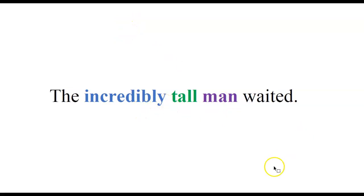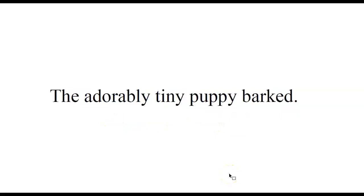Here's what that looks like: 'The incredibly tall man waited.' Man is our noun. Tall modifies man — it tells you what type of man it is, a tall type of man, so that's an adjective. Then incredibly gives us more information about how tall. Adverbs answer the questions how, why, when, where. So how tall? Incredibly tall — that's your adverb.